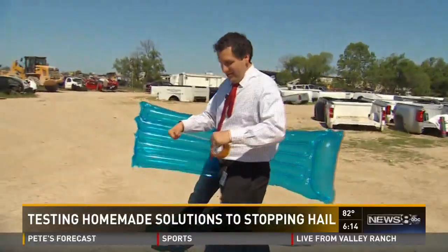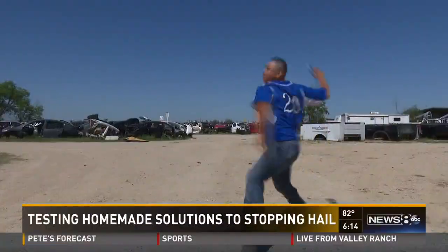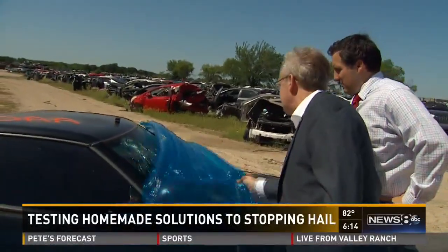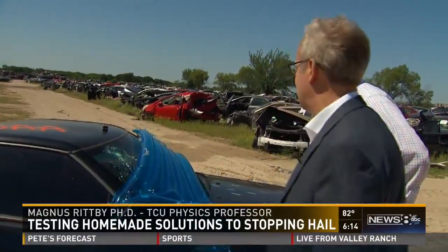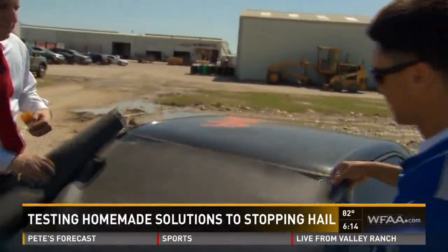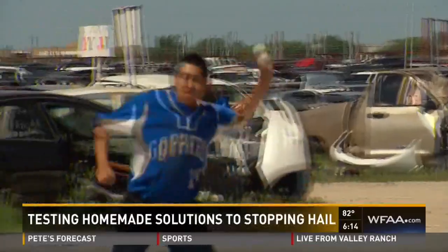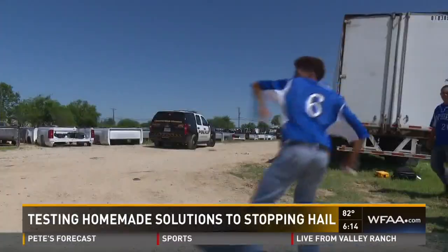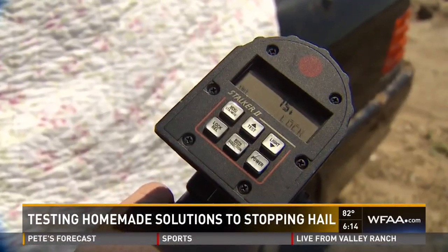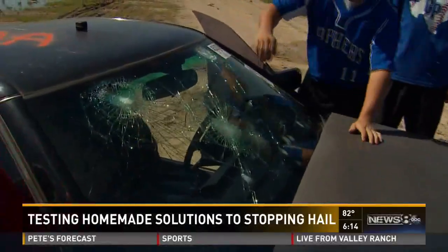We're trying three barriers. The first: this $2 inflatable. This is doing a pretty good job — we have some sliding damage, but nothing except that when it missed. The simulated hailstones are coming in at 55 to 70 miles an hour. The thought is maybe there's more than one. Oh yeah. Wow. Yeah, I got it.